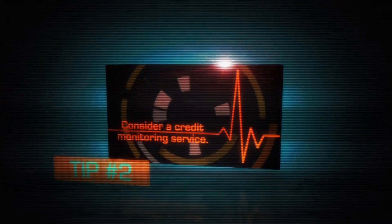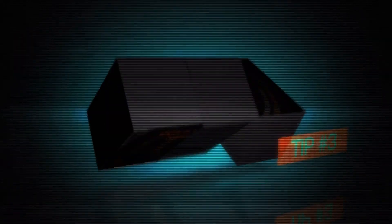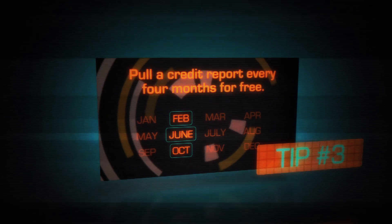Tip number two: consider a credit monitoring service. Tip number three: pull a credit report every four months for free.